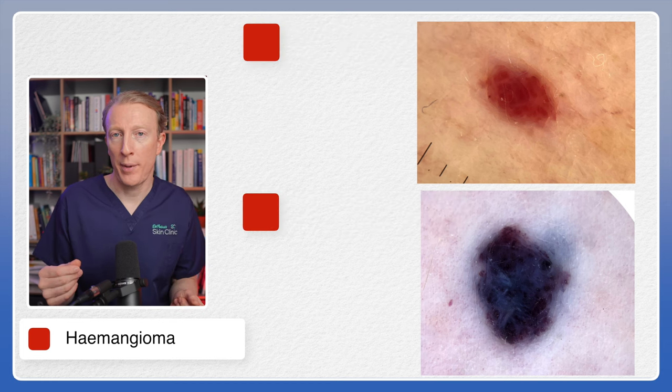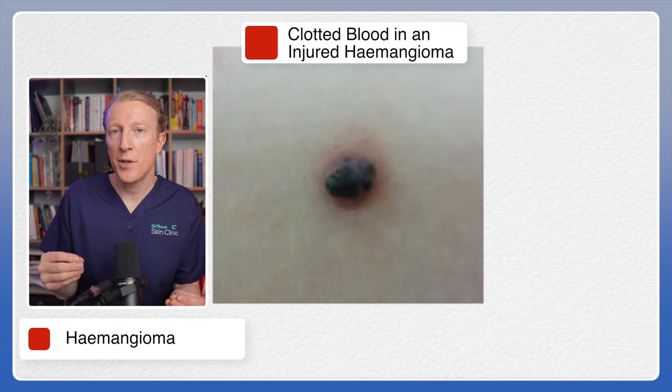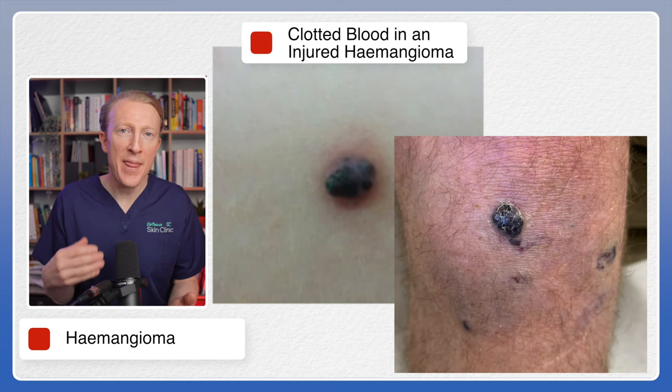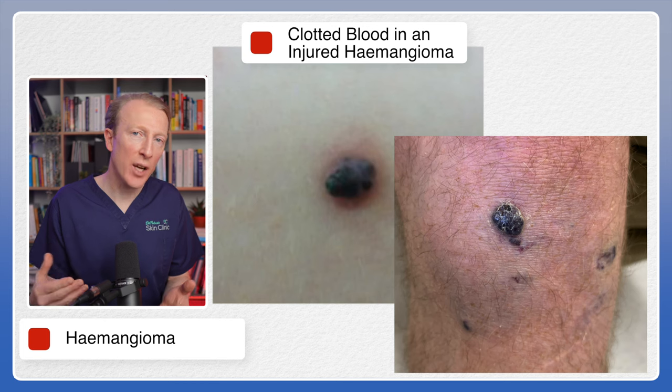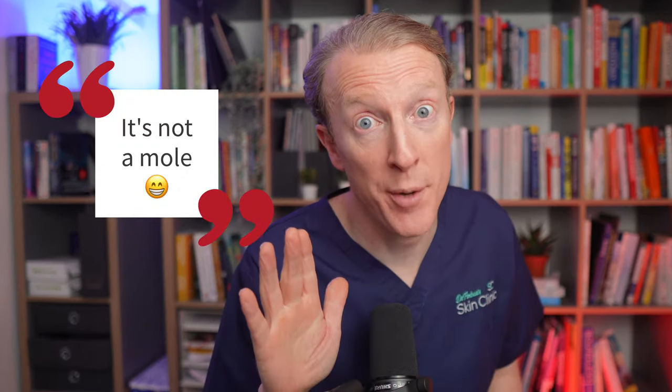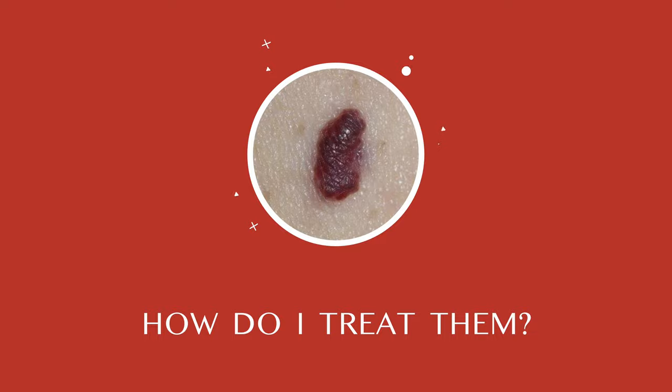If they do become injured by scratching or rubbing, the trauma may cause it to bleed, and the blood within it can congeal and clot and appear to be very dark purple or black. This is often the reason why someone may become worried about a change in their mole — it's not a mole. This black color would usually occur very quickly after an injury.